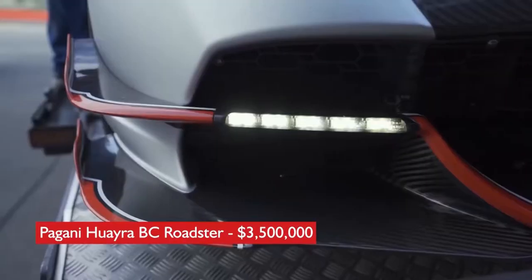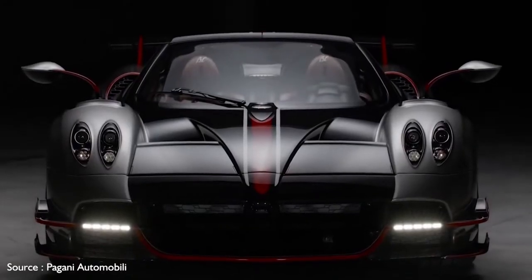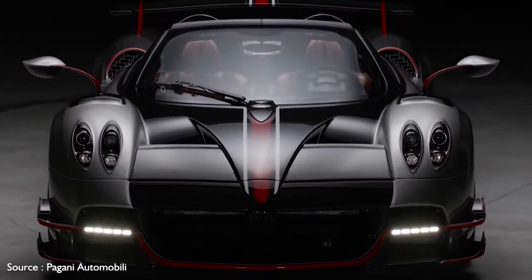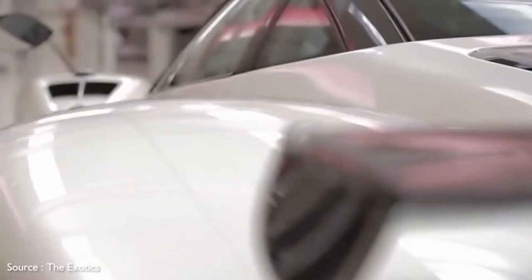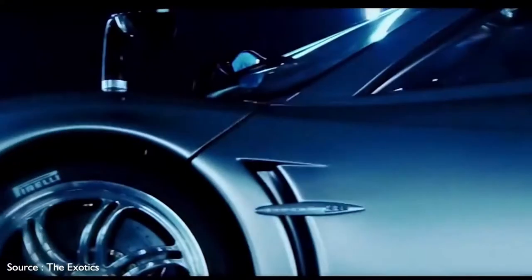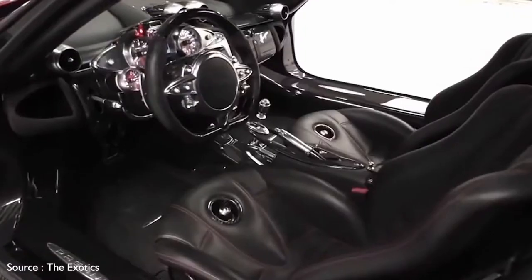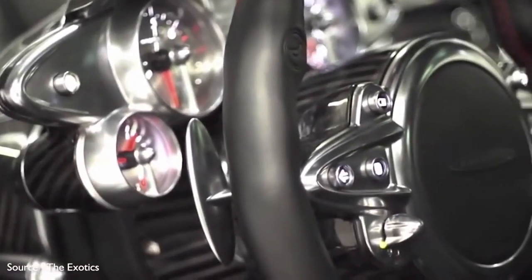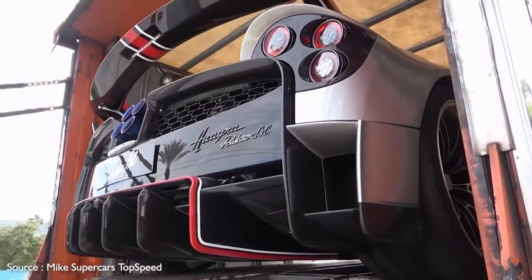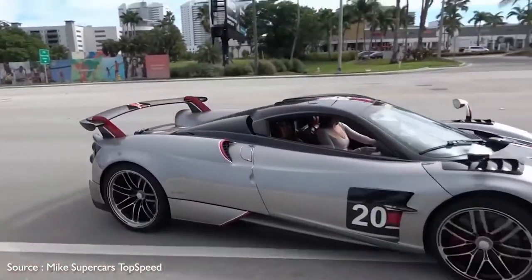Number 4: Pagani Huayra BC Roadster, $3,500,000. Ultra-exotic automaker Horatio Pagani rips the top off the company's rip-roaring Huayra and replaces it with a removable bonnet of carbon and glass to let the sun shine in while one races it to the horizon. Not only is the Huayra BC Roadster as quick as a race car, it looks every bit the part with its low-slung carbon-titanium body punctuated with dynamic curves and creases, topped by a large wing-type spoiler at the rear.